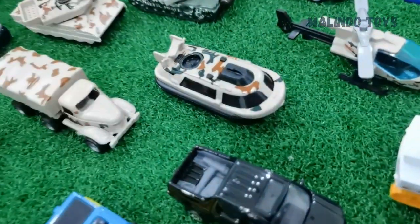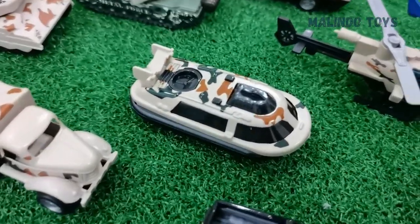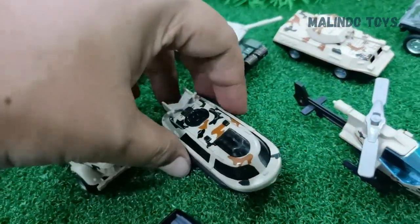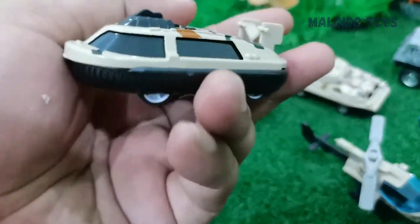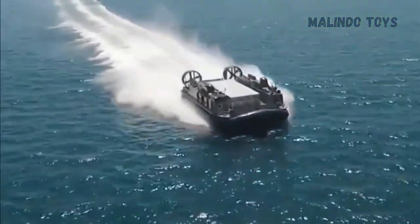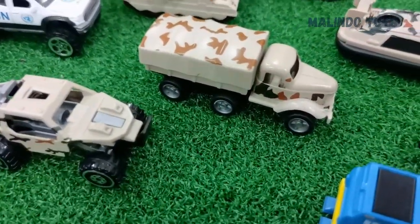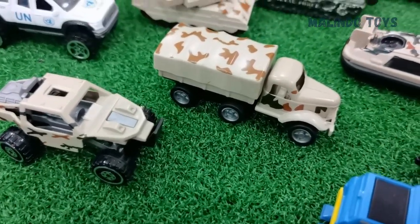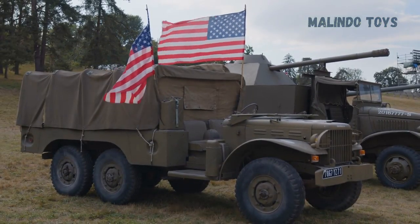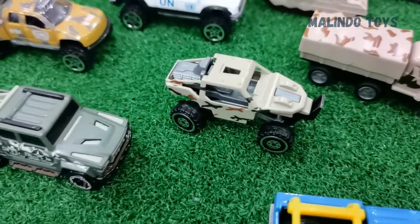This one is a hovercraft. A hovercraft is usually used for landing — for army, navy, or marines — onto the beach. And this one you already know: this is a truck for bringing the army to the battlefield.